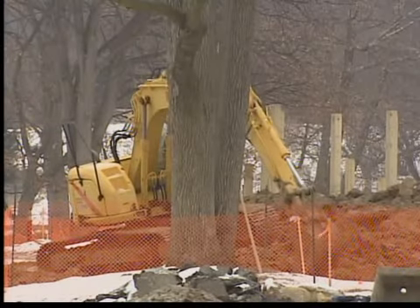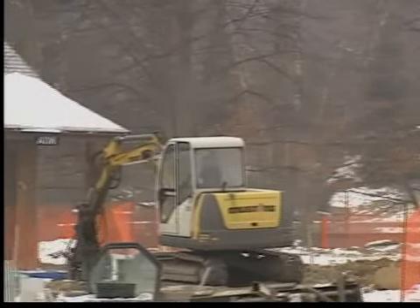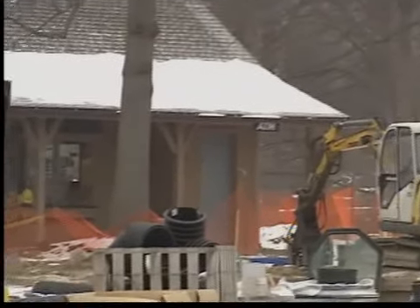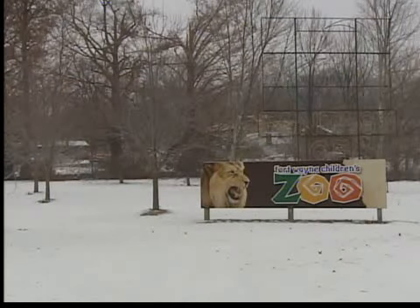We've actually been kind of saving little pieces and parts for about six years now, so it's paid for by individuals and foundations in the community. And the big unveiling will take place when the zoo opens for the 2011 season on Saturday, April 23rd. At the Fort Wayne Children's Zoo, Tara Brantley, News Channel 15.